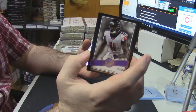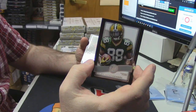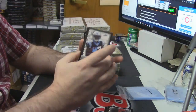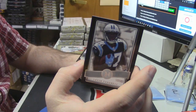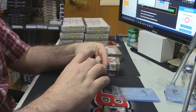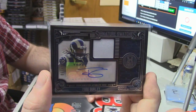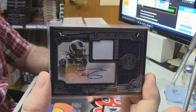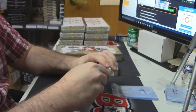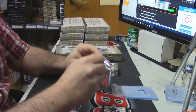11 out of 60 Julio Jones, Ty Montgomery, Jeremy Hill, Devin Funchess — and good card — 6 out of 350 triple relic rookie auto Todd Gurley. Todd Gurley is good! Nice little rookie patch auto.